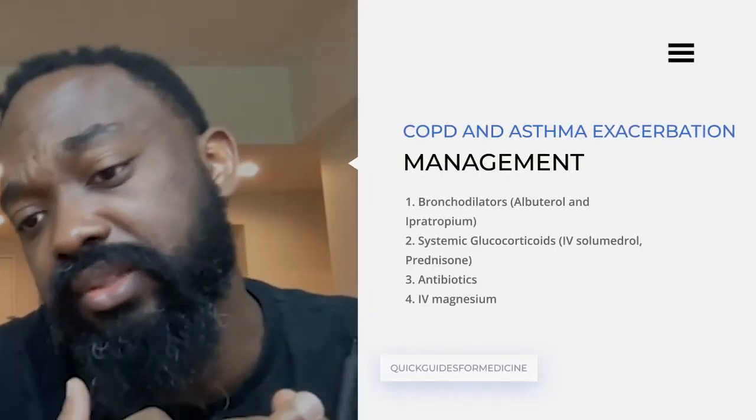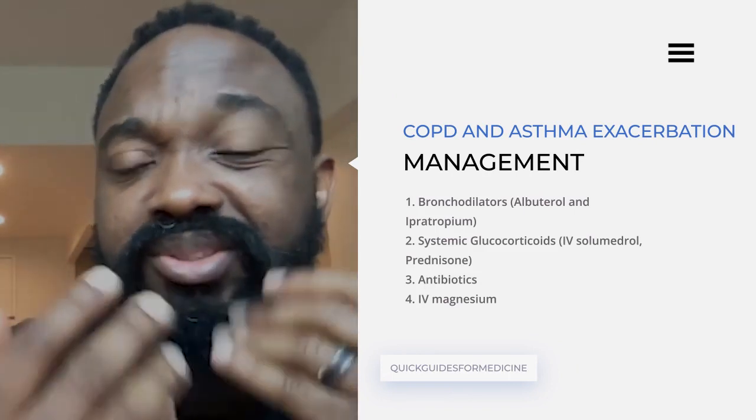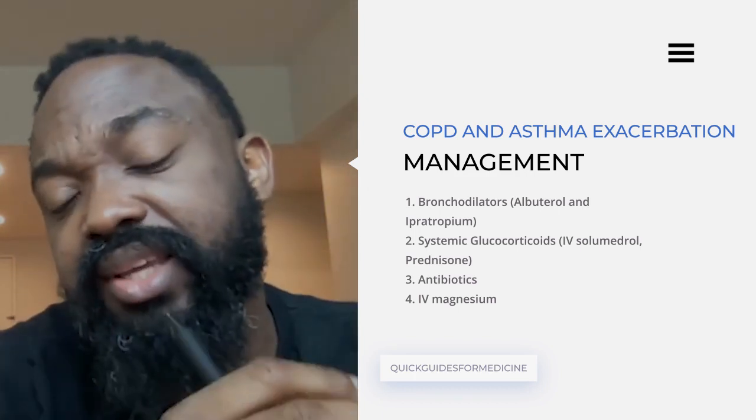While managing the respiratory failure alongside the exacerbation — whether asthma or COPD — there are certain checklist items you need to have in mind. One of the first places to start is bronchodilators. The two common examples are ipratropium, which is a short-acting anti-muscarinic agent, and albuterol, which is a short-acting beta-adrenergic agonist. Most of the time we use them in combination. For logistic reasons, it's just easier to give both in combination. Start the bronchodilators to get bronchodilation going so the patient can breathe a little better.